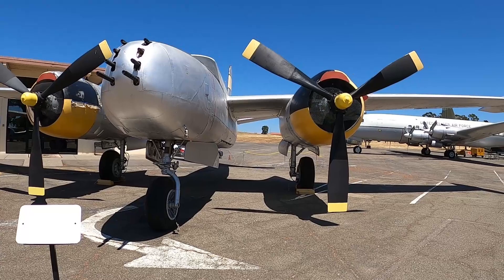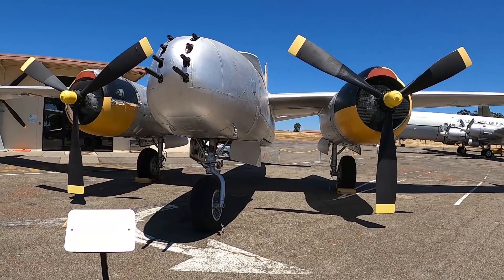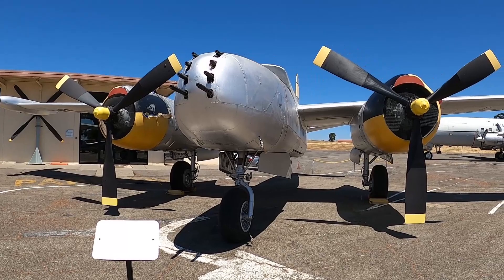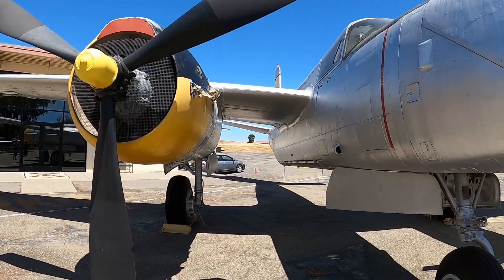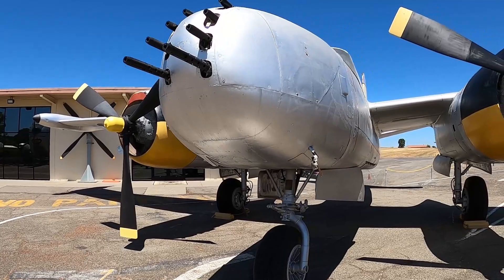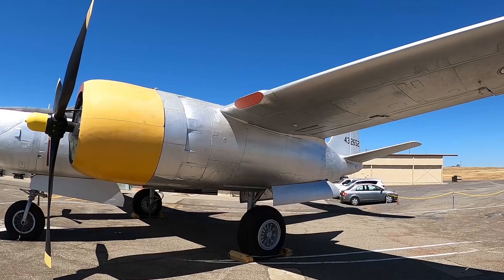This bad boy is a Douglas A-26K Invader — a twin-engine light bomber attack aircraft built by the Douglas Aircraft Company during World War II. It saw extensive use in the Korean War targeting railways. I wouldn't want to be on the receiving end of those Gatling guns — they look like 50 millimeters. Looks like they're doing a little restoration on it.